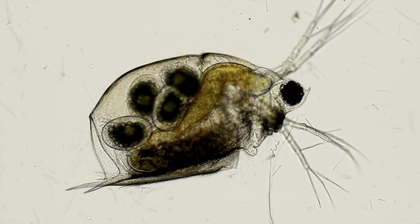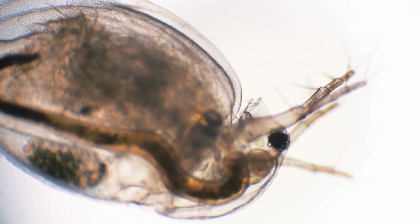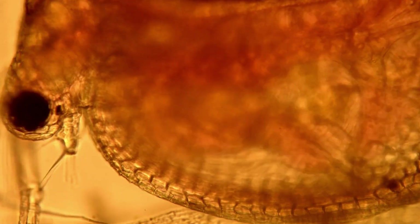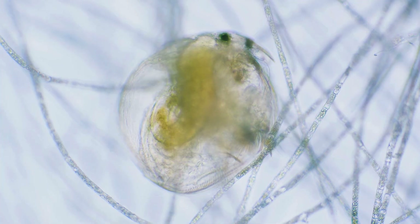These small crustaceans, known as water fleas, are part of freshwater plankton and feed by filtering tiny particles of organic matter from the water. Interestingly, they possess a single compound eye that allows them to perceive changes in light and detect movements around them, helping them react quickly and evade potential predators, demonstrating a remarkable level of adaptation for their size.